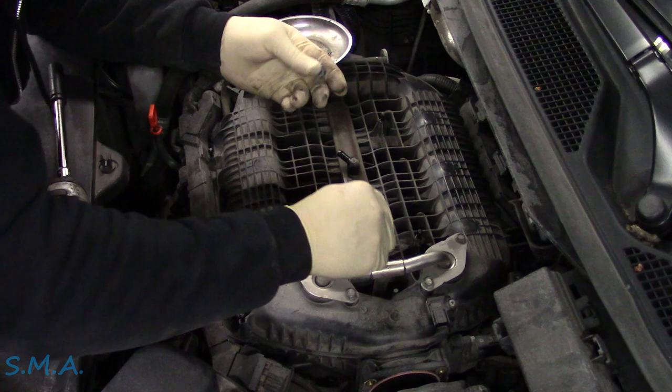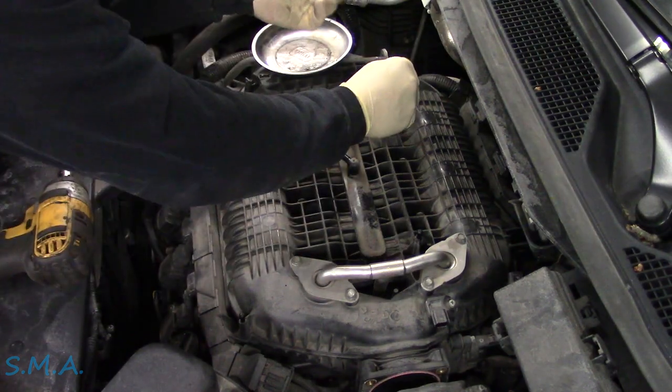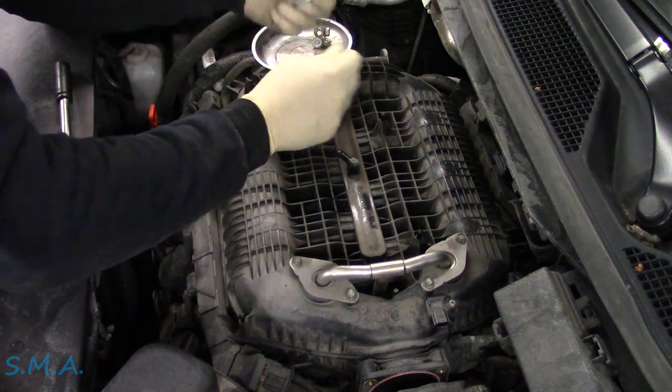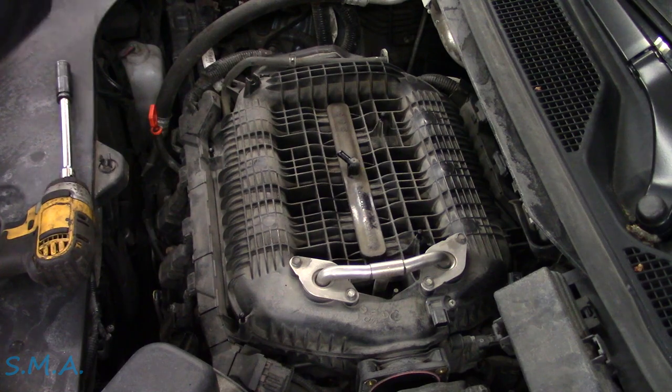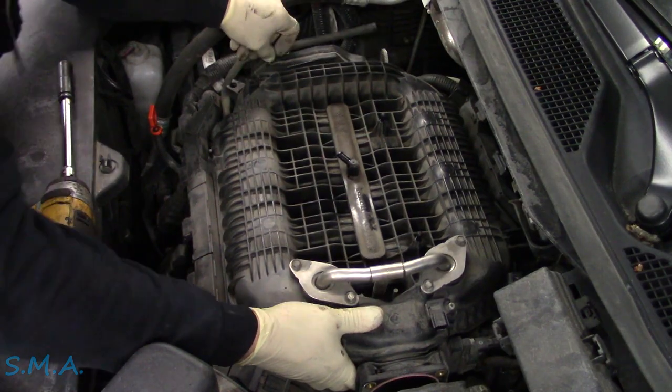Everything's hitting that VTEC. We've got both of these nuts — we don't want to drop them. Looks like four of those. Set that to the side and see if we can't just pull this off — though there's probably stuff we're missing, I'm sure.